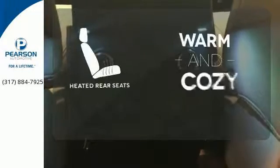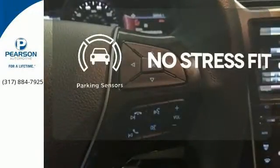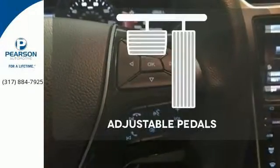Your passengers will be wrapped in comfort with heated rear seats. Say goodbye to dinged bumpers with the parking sensors. Adjustable pedals make the ride fit you.